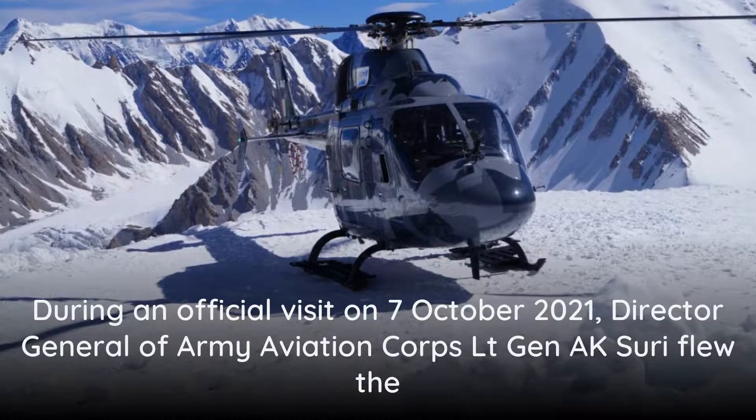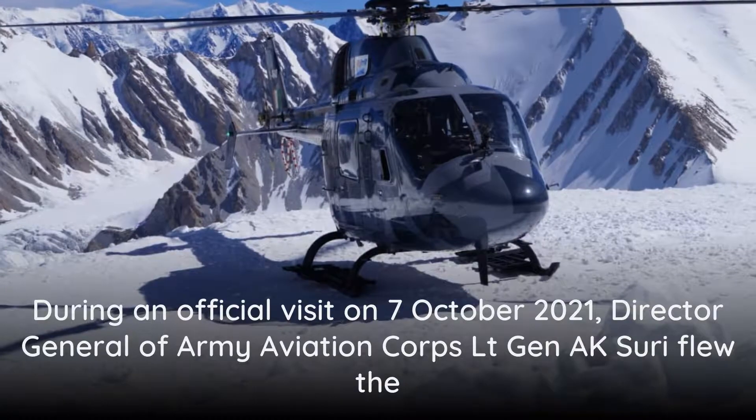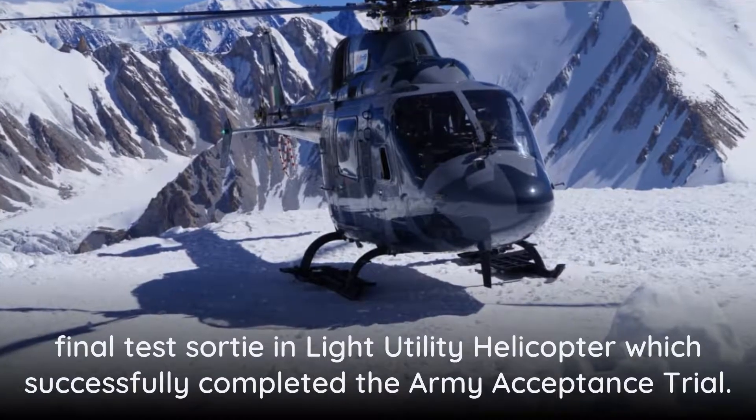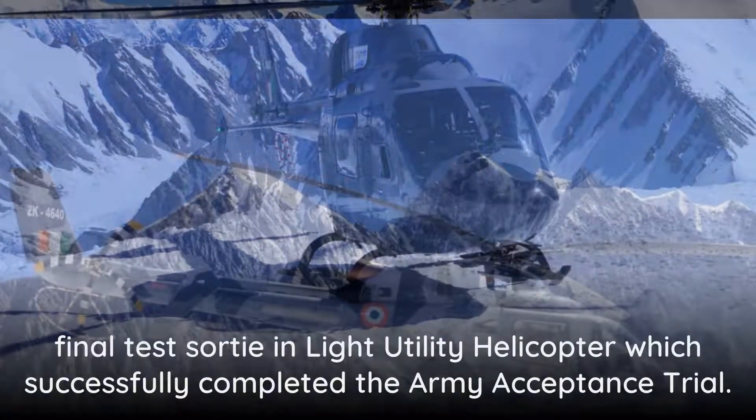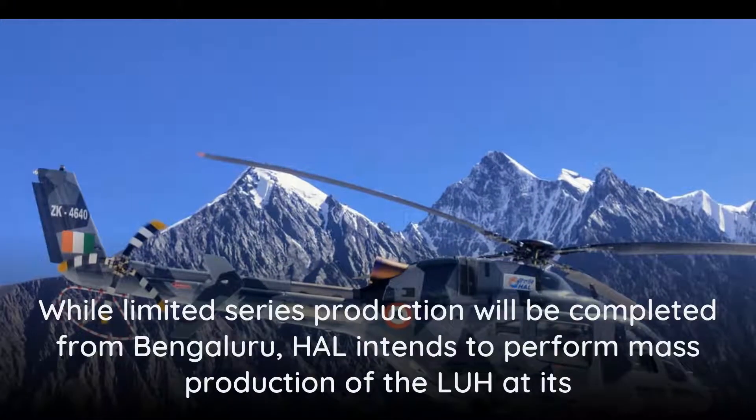During an official visit on October 7, 2021, Director General of Army Aviation Corps Lieutenant General A.K. Suri flew the final test sortie in the Light Utility Helicopter, which successfully completed the Army acceptance trial.